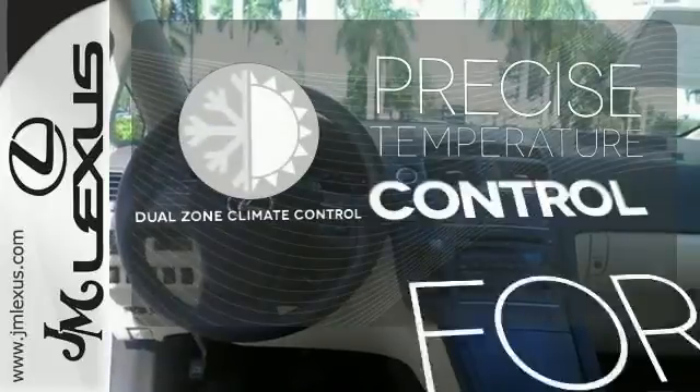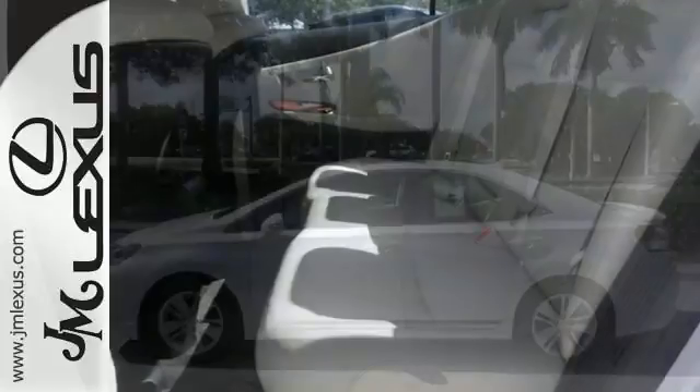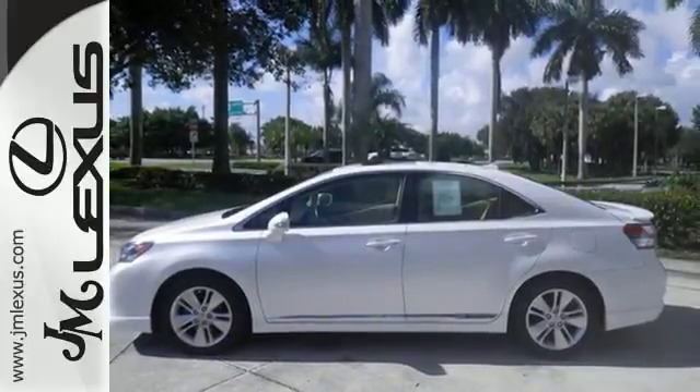No one will complain about the temperature with the dual zone climate control. It's time to help in saving the earth and save some cash. Test drive it today.